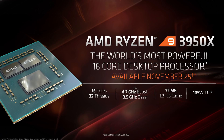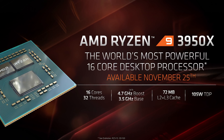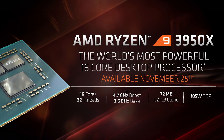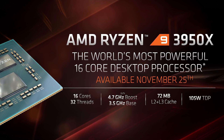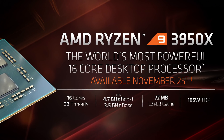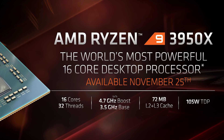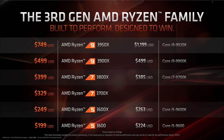Moving on, we finally have the Ryzen 9 3950X, and the main takeaway is that it has a release date now — it's slated for the 25th of November, and I'm 99.9% certain this date is final and won't get delayed again. The 3950X supports the mainstream AM4 socket, offers 16 cores and 32 threads clocked between 3.5 and 4.7GHz, and packs a big 72MB cache. AMD is also rating it at 105W TDP — the very same TDP as the 12-core 3900X, though that part does have a higher base clock. Pricing remains at $700, so that means it costs $47 per core.